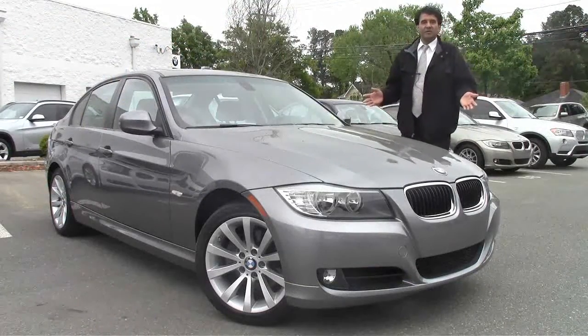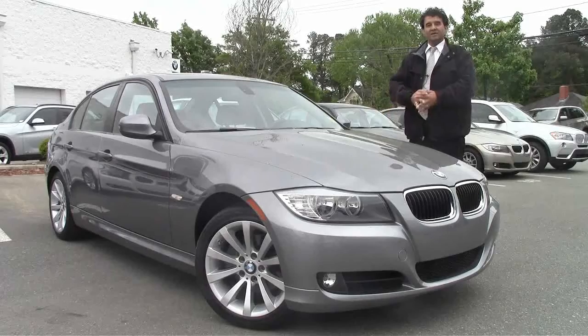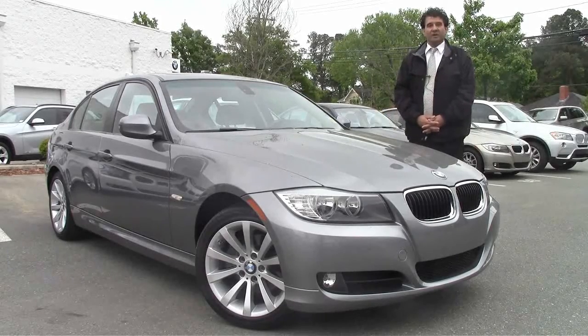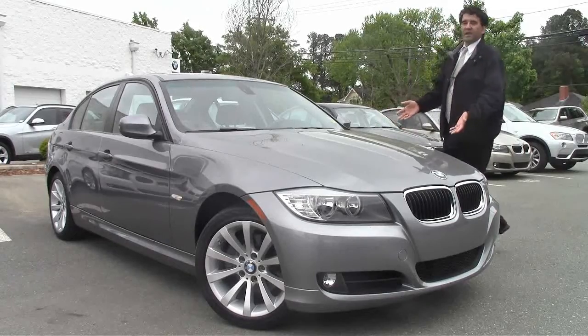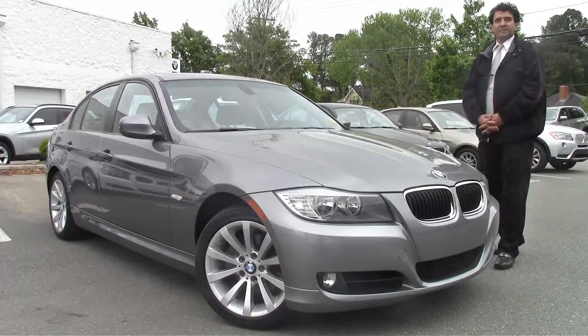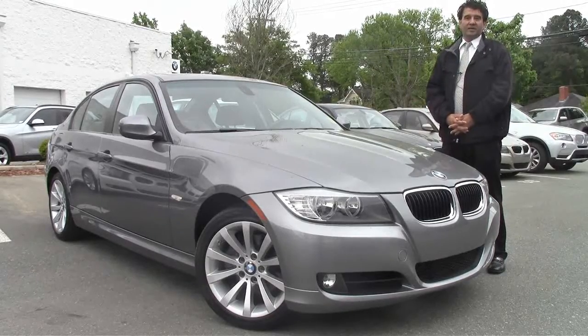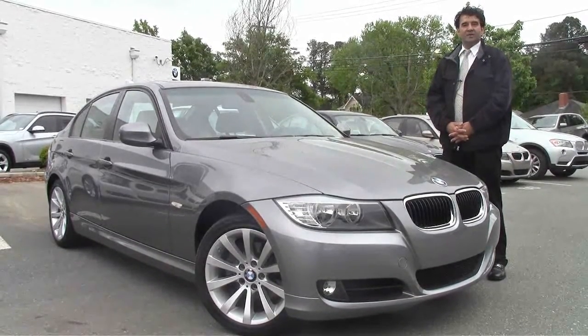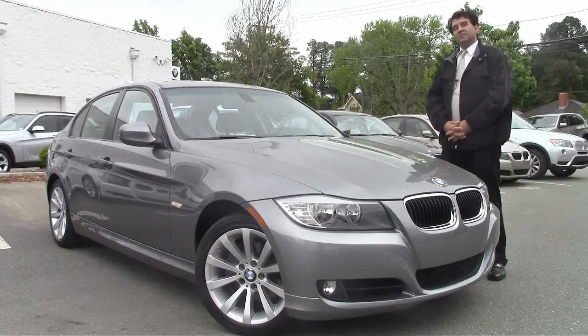Hi folks, welcome back to Performance BMW. My name is Nasser and I'm here once again as your client advisor to show off one of our beautiful BMWs. What you're looking at here is a 2011 328i in a gray exterior and an absolutely gorgeous saddle interior. Take a look at how this leather looks — absolutely gorgeous with the gray exterior combination.